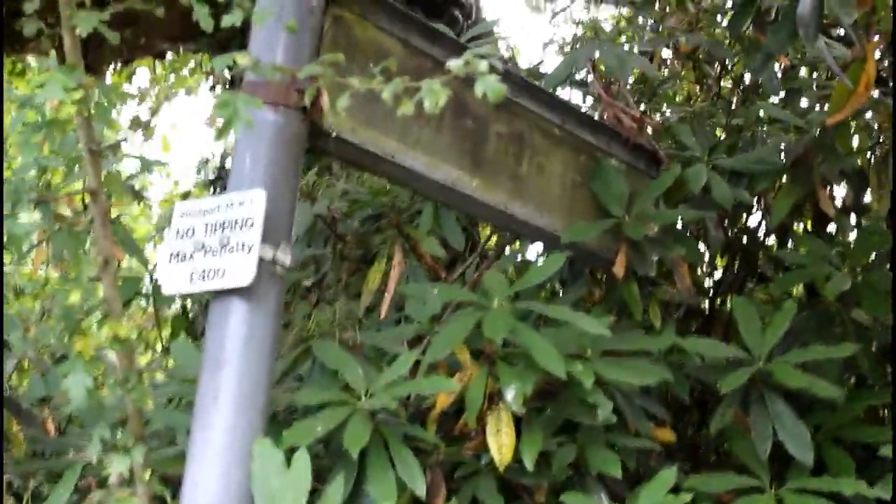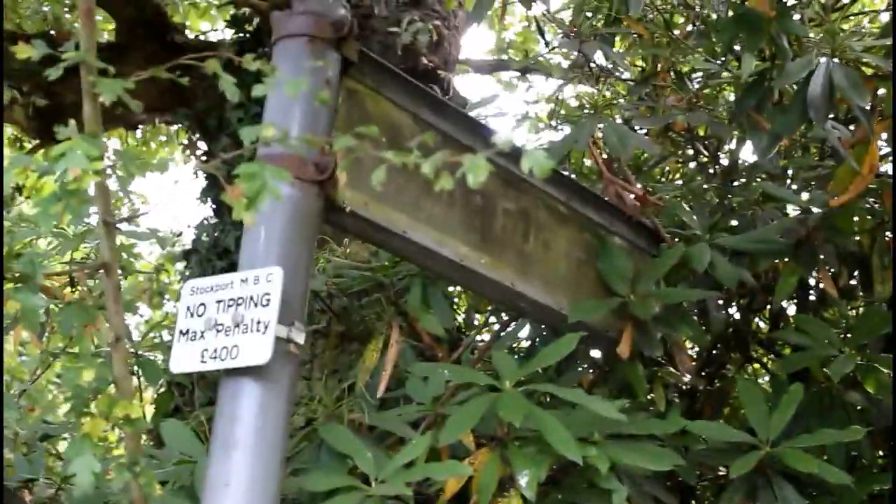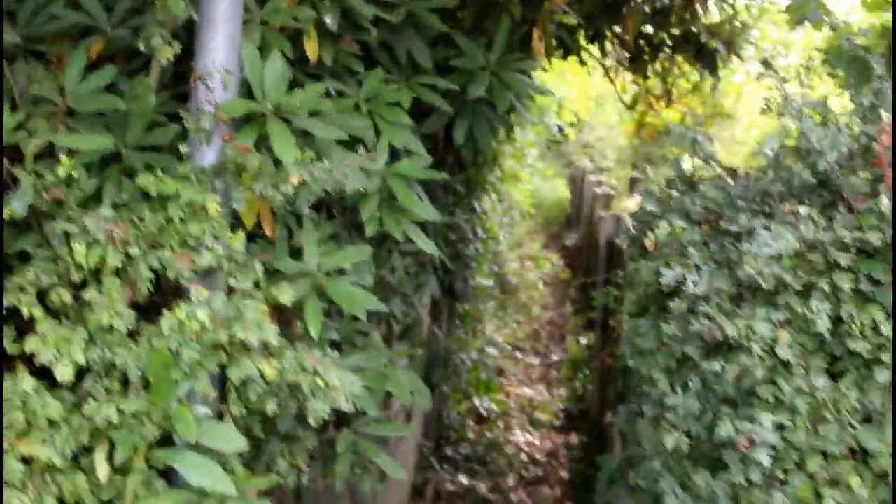I'm here to have a look at Hazel Grove 8. This is the start of the path. As you can see there is a footpath sign, though it is quite difficult to see. This is the start of the path — we'll have to see if we can get along it.